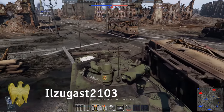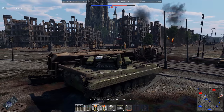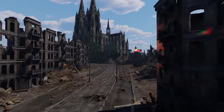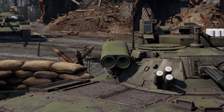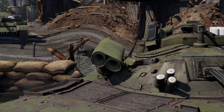Ilzugast 2103 seems to have bent their launch tube while parking somewhere. How else do you explain this? You can talk about skill, calculation, or luck all you want — this is definitely a curved launch tube. Here's some golden eagles for repairs, friend!